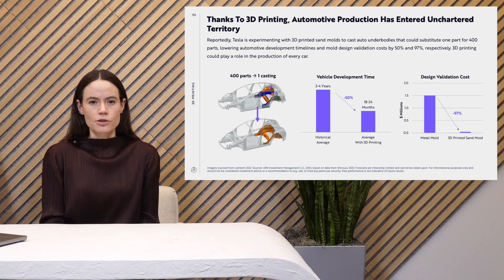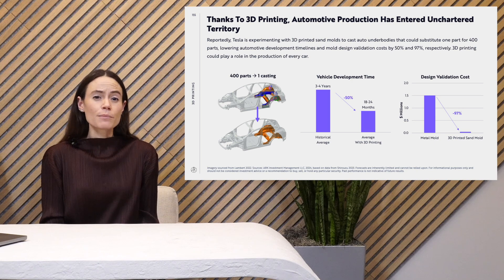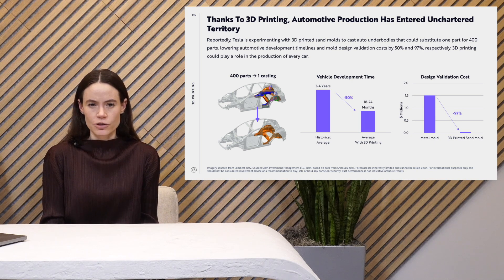This also allows companies to remove steps in manufacturing, overhead, and labor costs involved in assembly. We also believe that 3D printing sand castings could reduce automotive development time dramatically. This is one piece of the puzzle that enables a new paradigm of automotive manufacturing: the 18 to 24 month development cycle.